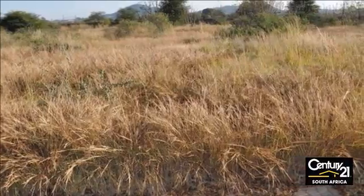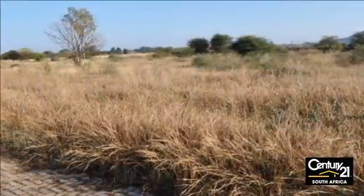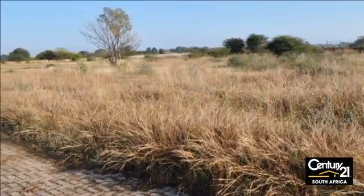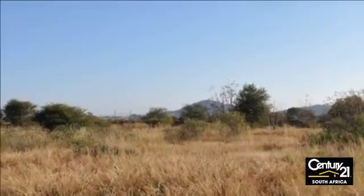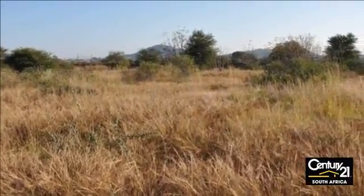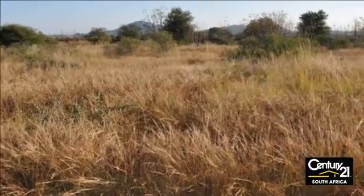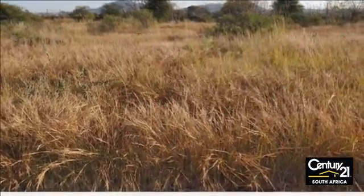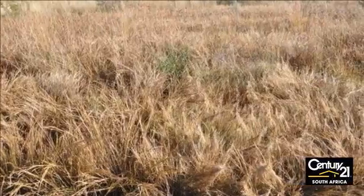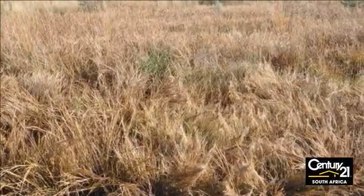Come through and view these stands. Make the right decision and start planning the home you want. All these full title stands have access to water, electricity and sewage. Call me today to view them — make the right choice, call a Century 21 agent. For more information on this property or to arrange a viewing, please contact us.